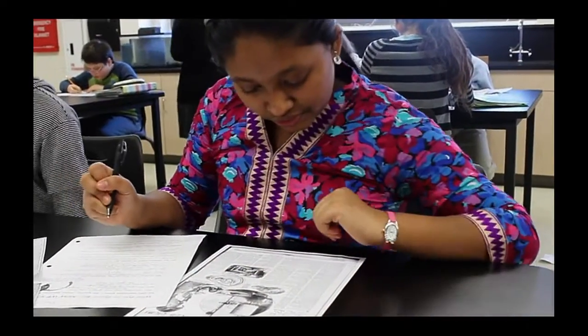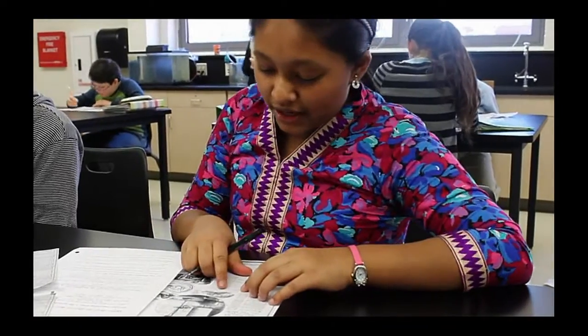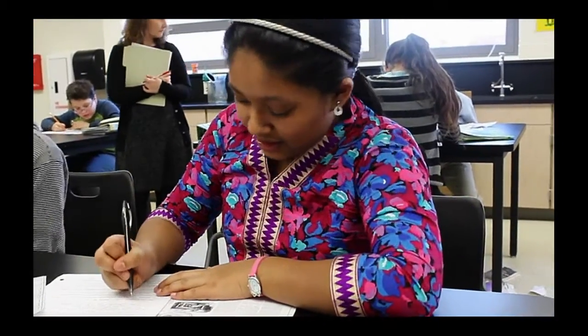Analyzing images lets students discover new topics for exploration, and also build visual literacy skills that they can apply not only to primary sources, but to anything they see.